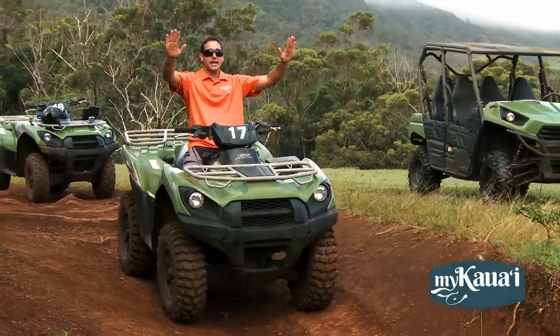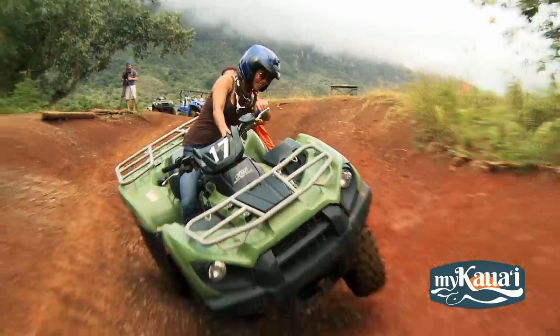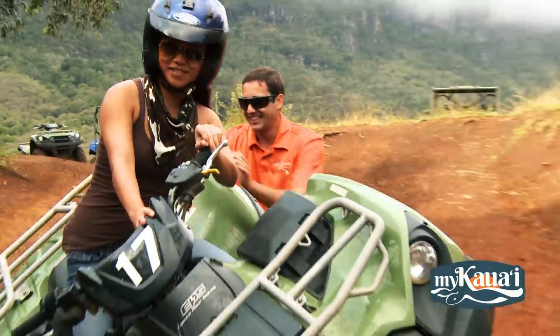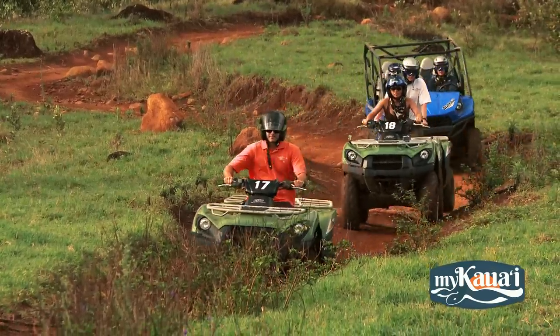We're big on safety, so we go over the basic operations of the machines with our guests — the gas, the brakes, the steering, how to be safe on the rougher parts of the trail. You've got to know how to work the vehicle before you hit the trails, right? We don't want anyone getting hurt on their vacation. We want everyone to get back for a second trip with us.